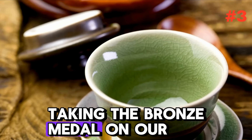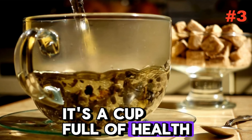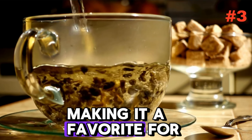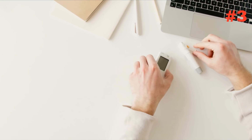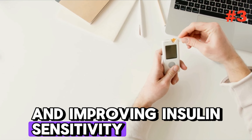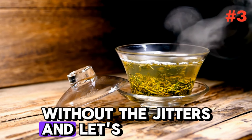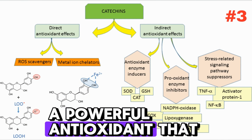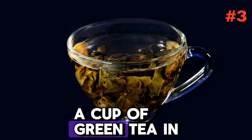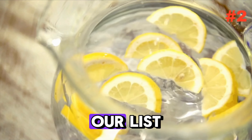Taking the bronze medal on our list is the popular green tea. This isn't just your average cup of tea — it's a cup full of health benefits. Green tea is celebrated for its metabolism-boosting properties, making it a favorite for weight management. But for diabetics, it's even more special. The antioxidants in green tea help in regulating blood sugar levels and improving insulin sensitivity. Its slight caffeine content gives you a gentle energy boost without the jitters. And let's not forget the catechins, a powerful antioxidant that reduces stress and lowers the risk of diabetes-related complications. A cup of green tea in the morning is more than just a wake-up call — it's a wellness ritual.